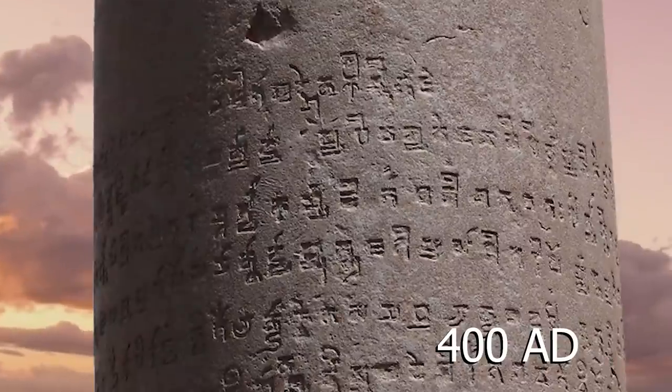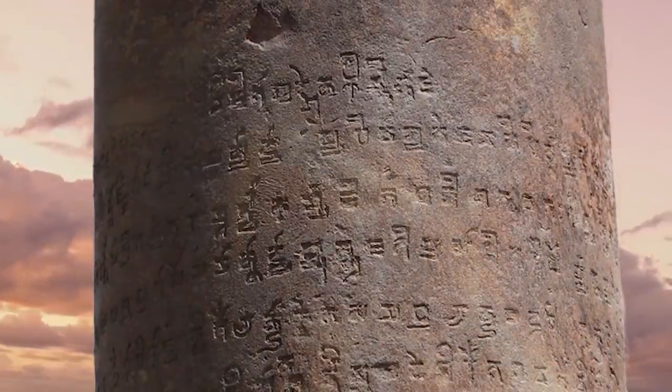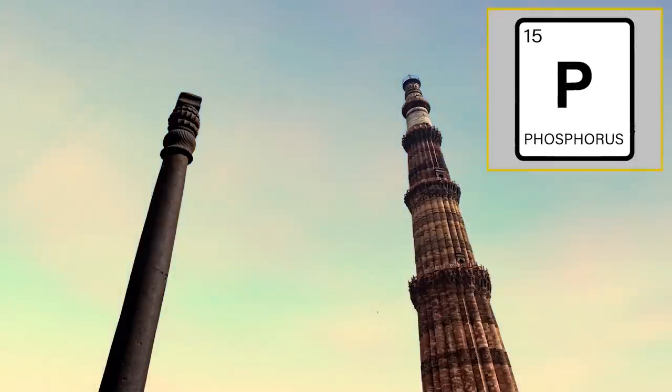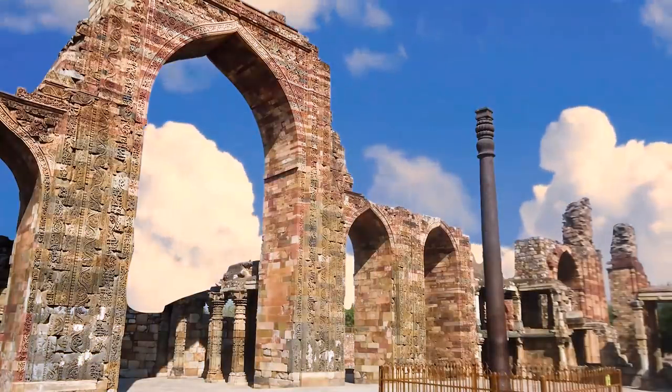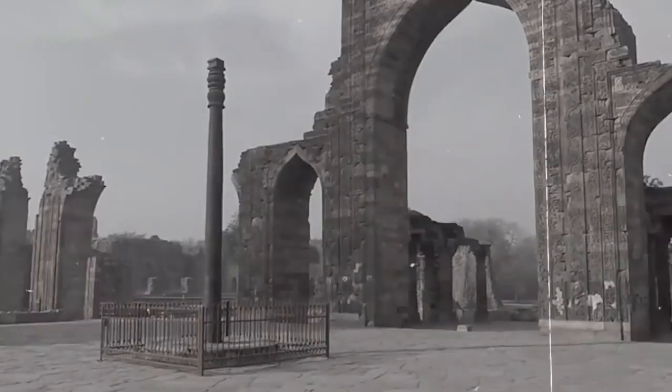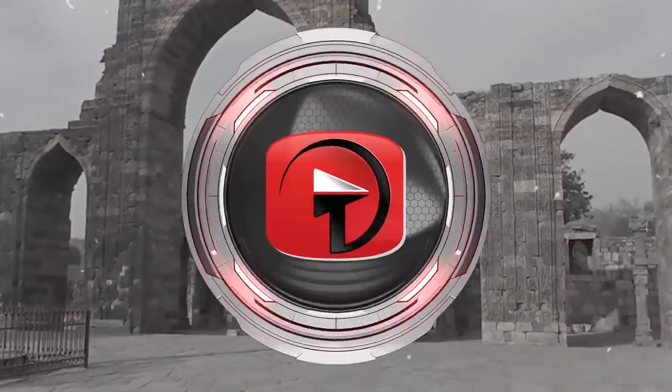Going on more than 1,600 years later, this pillar exhibits only a minimal amount of corrosion. Its high degree of resistance has been linked to a high amount of phosphorus in its composition, which has shielded it from the elements. In a sense, it's a form of ancient undercoating with an endless warranty.